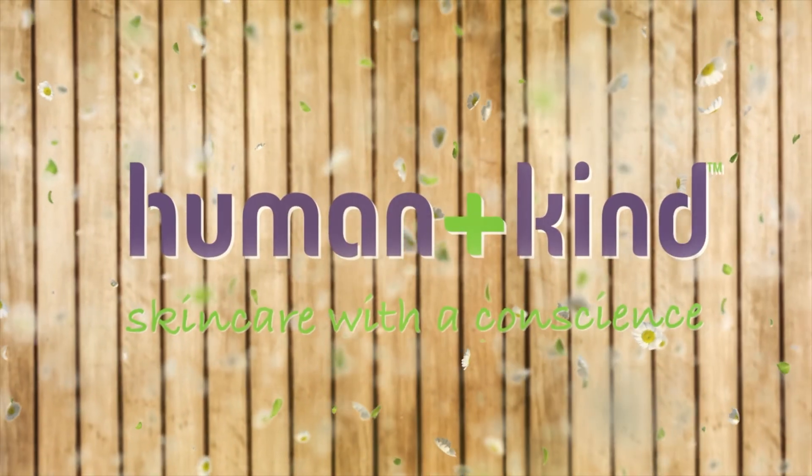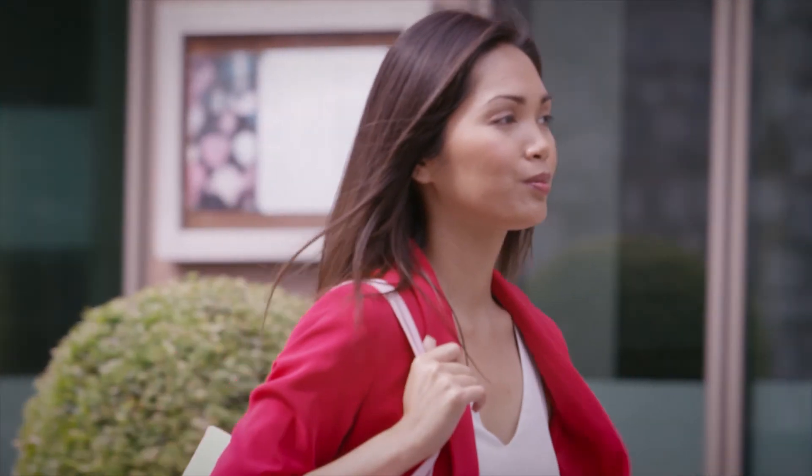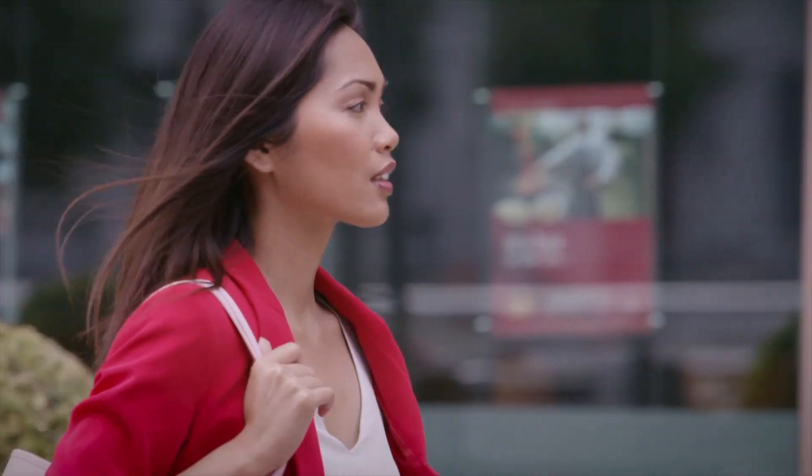Human & Kind is a new ethos in skincare. It's a natural, multitasking, affordable skincare range designed to benefit time-pressed women everywhere.